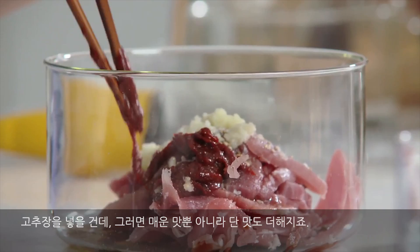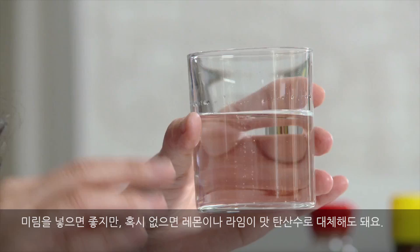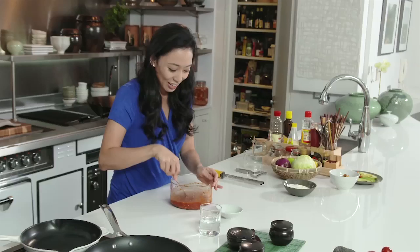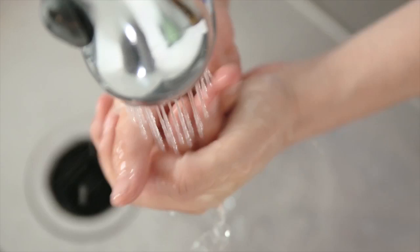If you don't always have mirin on hand, you can substitute just some lemon and lime flavored soda. This is pretty much just going to add some sweetness — it's not going to give the alcohol taste you usually get with mirin, but it's a great substitute and almost gets the job done just as well. And that is going to sit in this marinade for up to an hour or overnight until it's ready to fry.